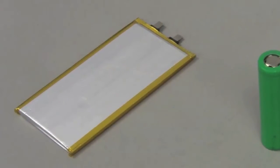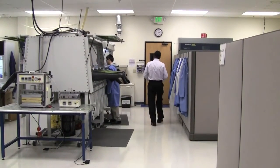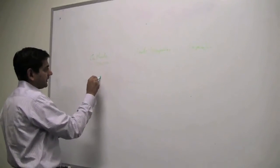Technology Review visited the company's headquarters and pilot production line in Fremont, California to talk with the company's CEO and see how batteries are made. The main technology at Layden Technology is the electrolyte, and the electrolyte is stable up to 300 degrees Celsius.